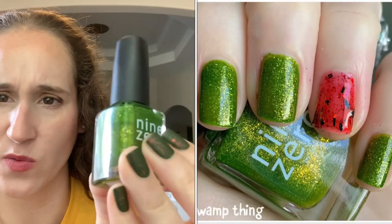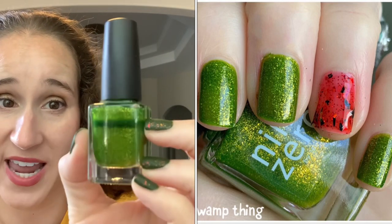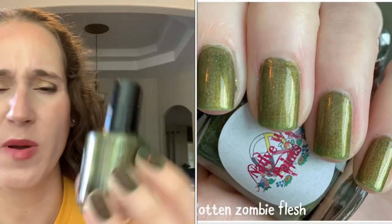Next is Nine Zero Swamp Think. I love this one — it's like a swampy green glass fleck shimmer. I've worn the heck out of this one. My friend Carolina actually gave me a backup bottle because she never wore hers. It's a really pretty greeny gold glass fleck shimmer.